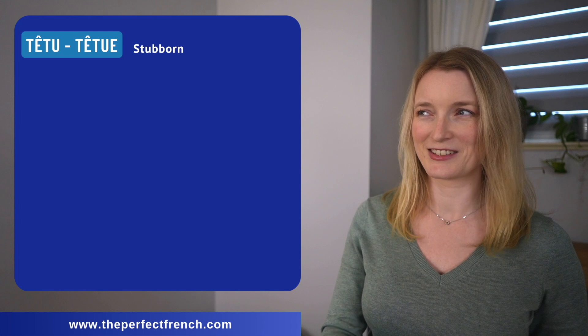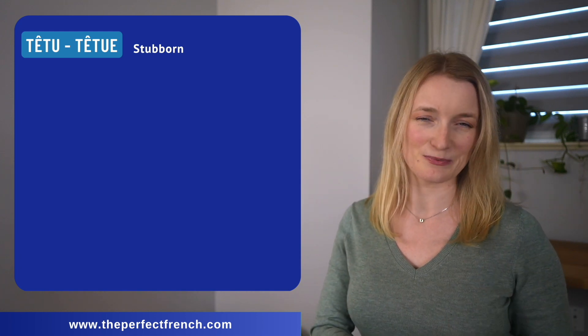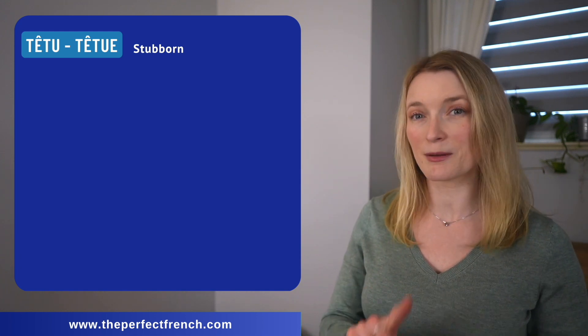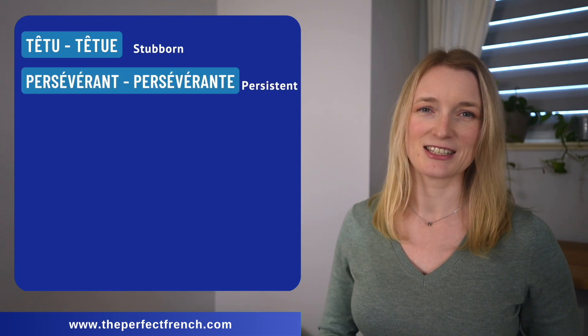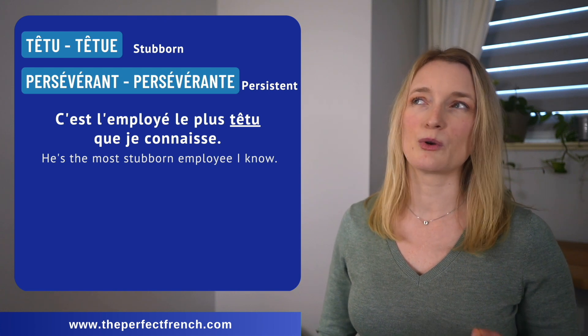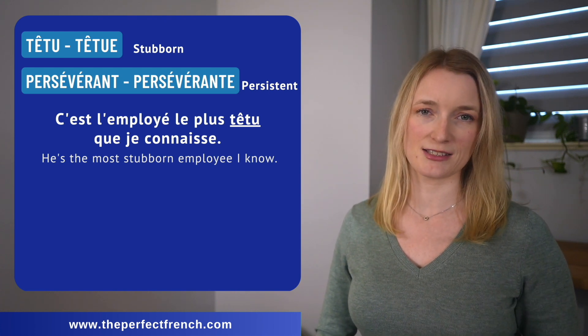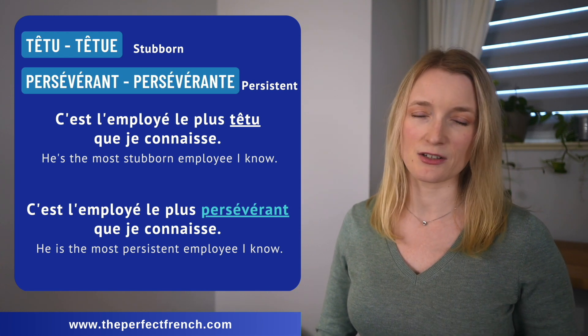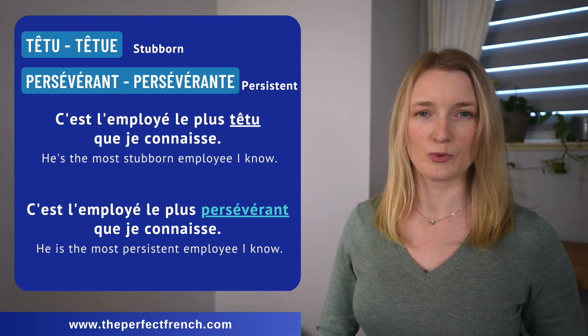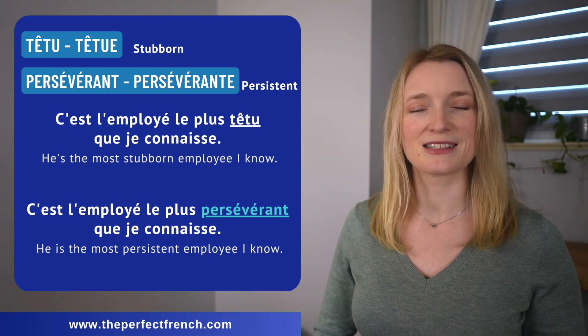Têtu, têtu can be replaced in some cases by persévérant, persévérante. C'est l'employé le plus têtu que je connaisse. C'est l'employé le plus persévérant que je connaisse.